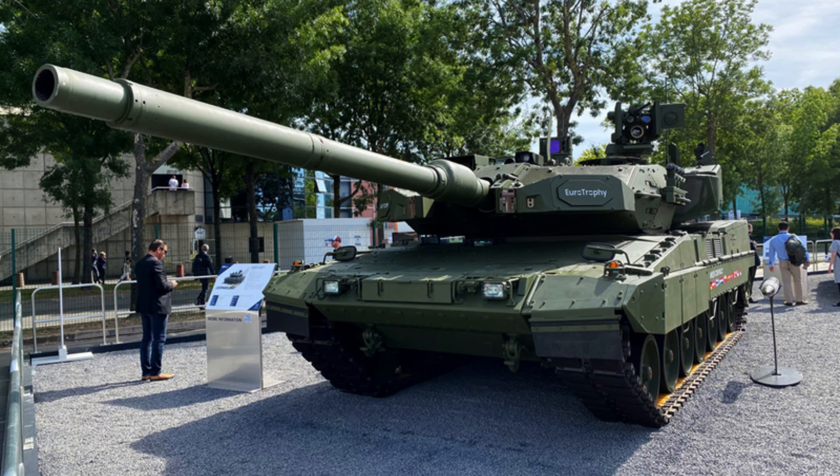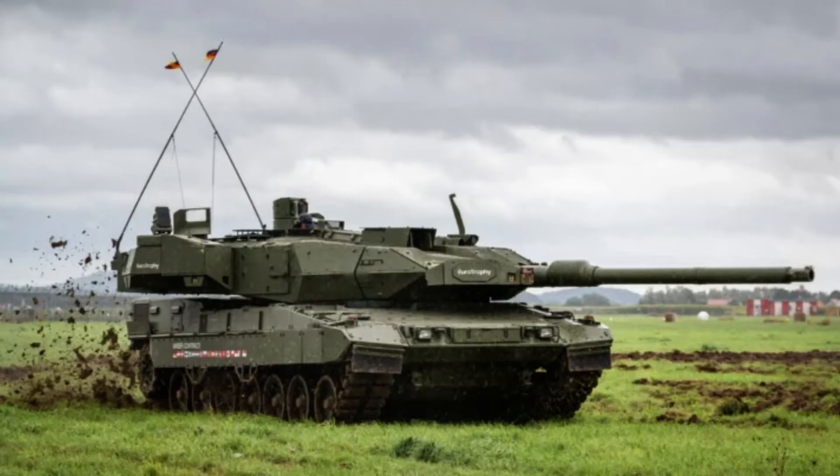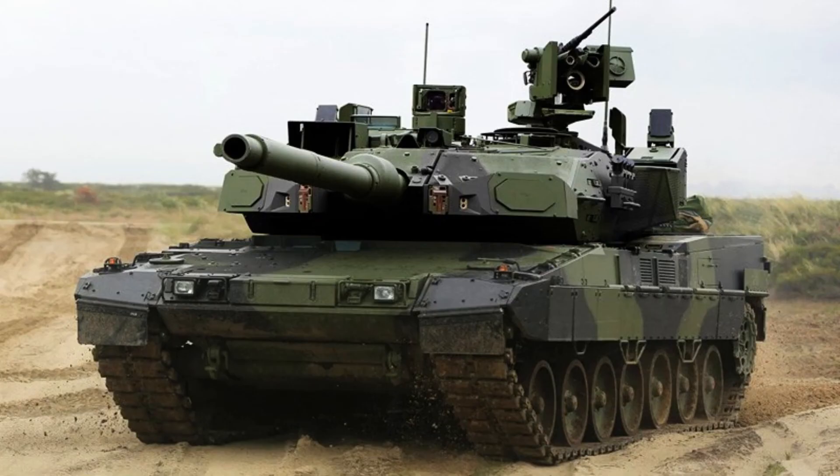While specific details about the secondary armament have not been officially disclosed, it is widely believed that the Leopard 2A8 will feature a coaxial 7.62mm machine gun and a remotely controlled weapon station armed with a 12.7mm machine gun. These secondary weapons provide additional firepower and versatility to the tank.